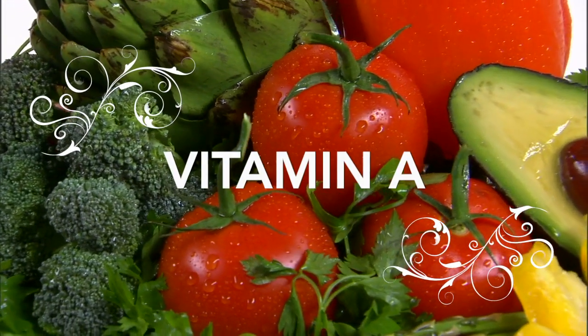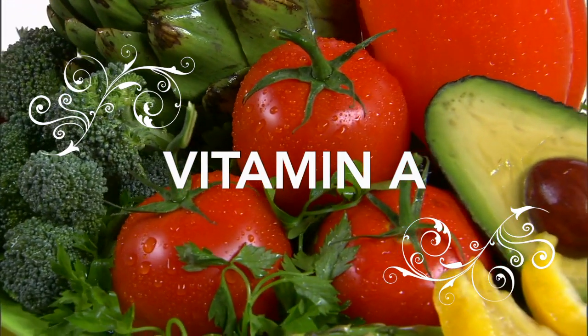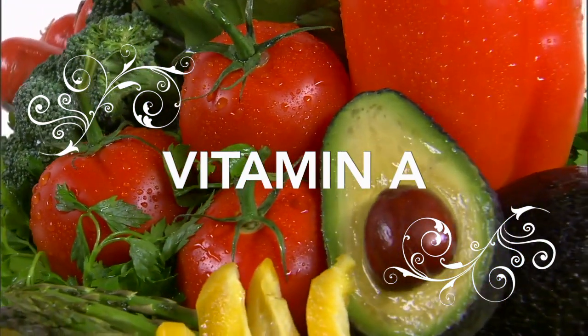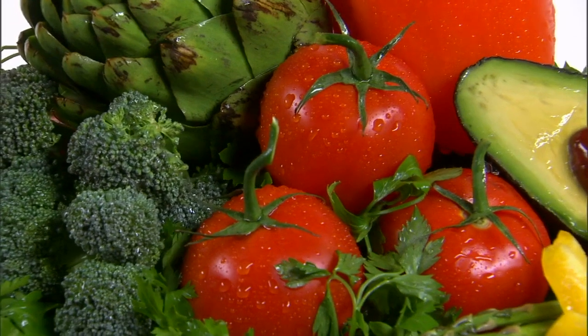Welcome back to Home Food Best Food. This video is about Vitamin A, an important fat-soluble vitamin found in many types of food.